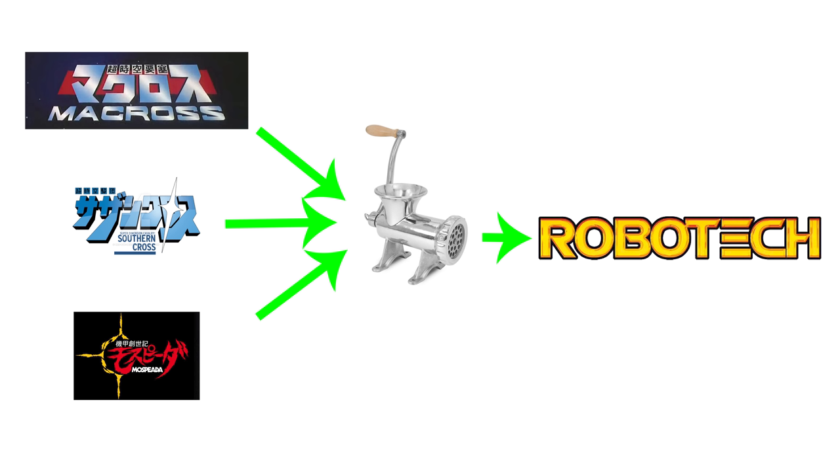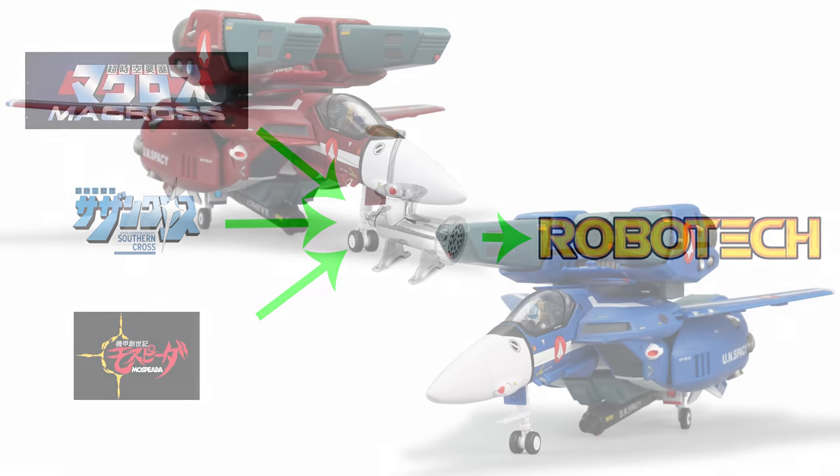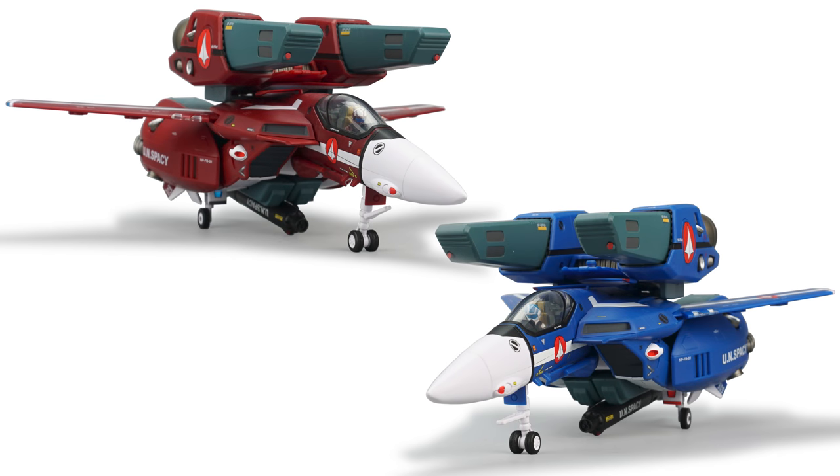Robotech is the product of three original Japanese shows including Macross, and the rights holders of Macross and Robotech don't play nice with each other. All you really need to take away from this is that the toys discussed today are generally not available outside of Japan, so if you really want them, you're going to have to hunt specialty import shops.